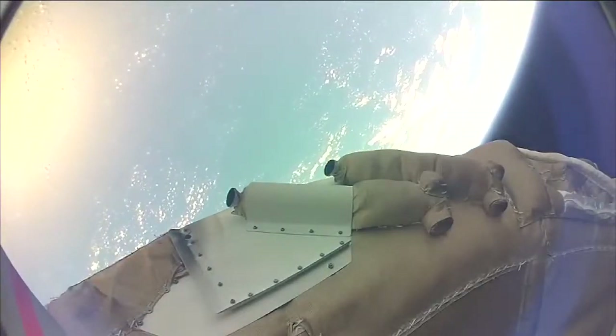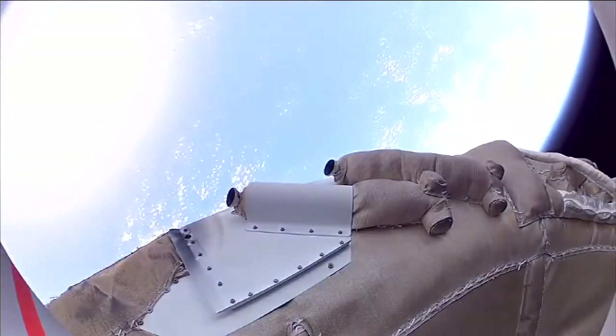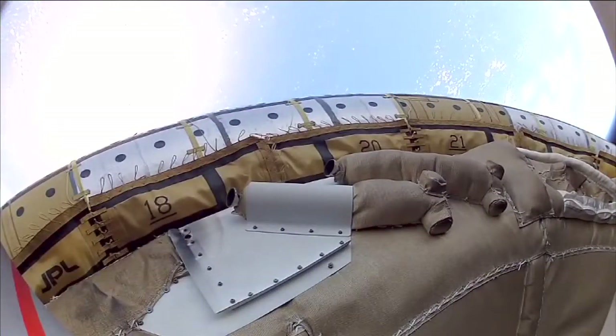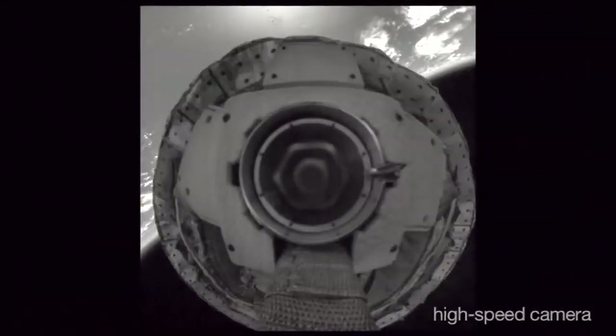Then we got a chance to test our new supersonic inflatable decelerator. The camera lens covers deploy. We see that it inflated very uniformly without disturbing the vehicle too much. And now we're seeing previously unreleased high-definition, high-resolution, high-speed video taken during the test. We used the supersonic inflatable decelerator to slow us to something closer to two and a half times the speed of sound.